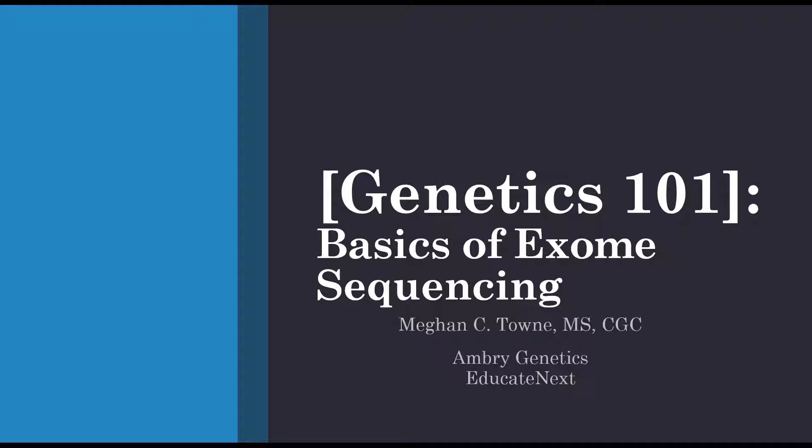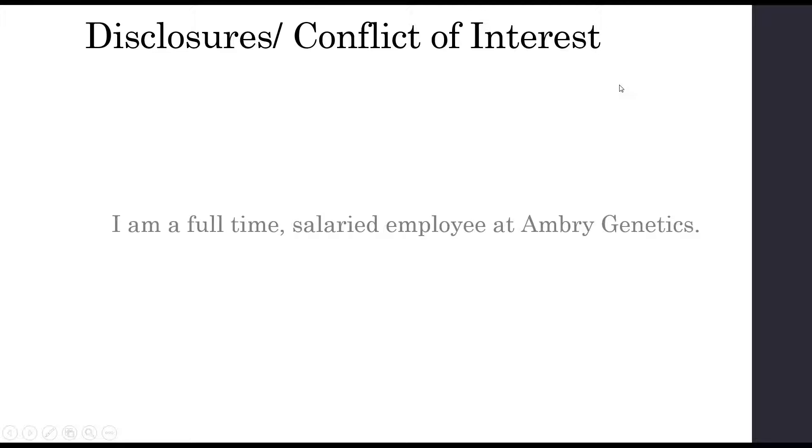Great. Thank you, Shreya, and good afternoon, everyone. Thank you for spending part of your Friday with us to learn about exome sequencing. In terms of disclosures, I am a full-time salaried employee at Ambry Genetics, and Ambry does offer exome as a product. However, this presentation is focused on exome as a technology and is certainly not meant to highlight or advertise the merits of our product specifically.